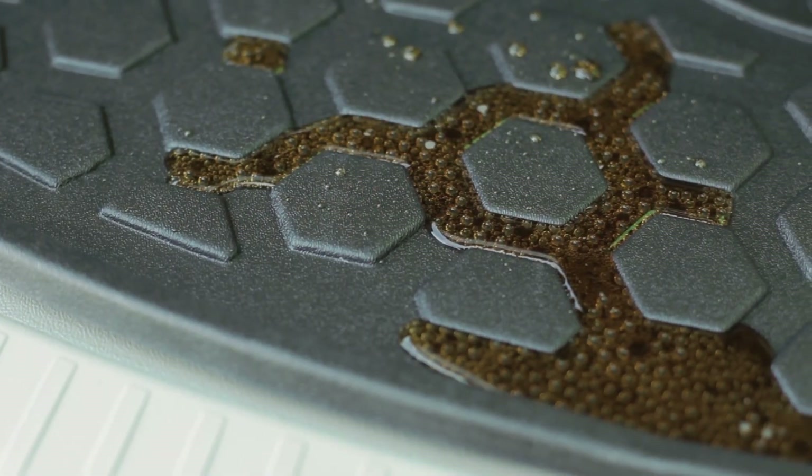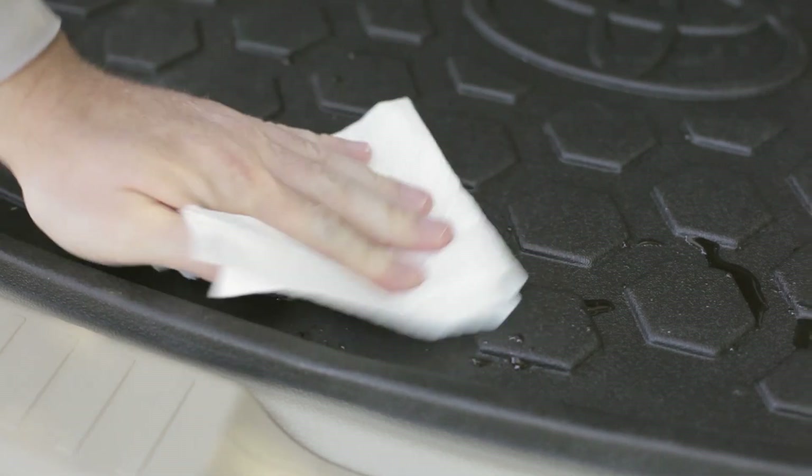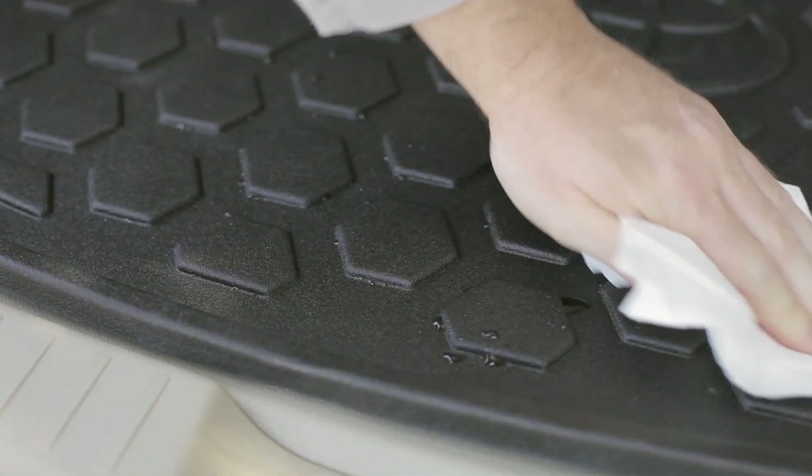And if you do have a spill, it's easy to clean. Just wipe it up using soapy water, give it a rinse, and let it air dry.